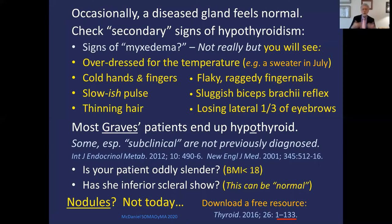Think about secondary signs of low thyroid. Don't expect to see myxedema as described in 1870. Look for someone wearing too many clothes for the temperature outside, cold hands and fingers, flaky raggedy fingernails, a slow pulse, a sluggish biceps reflex, thinning hair, and losing the lateral third of their eyebrows. Because most Graves' patients end up with low thyroid, especially if subclinical and not previously diagnosed, look for a low body mass index or inferior scleral shows. For nodules, there's an excellent free resource in Thyroid 2016 — 134 pages.